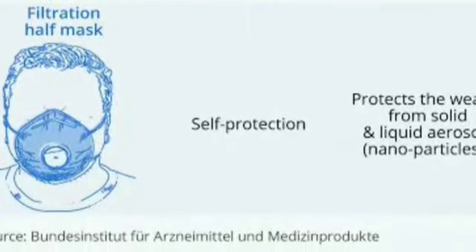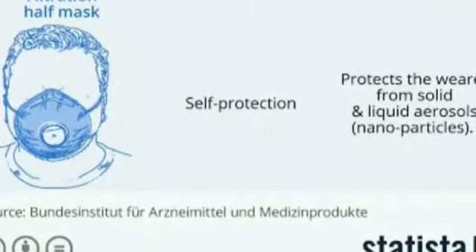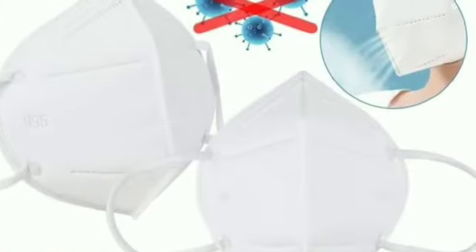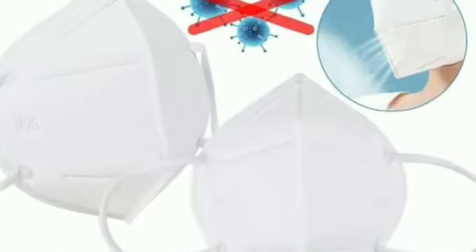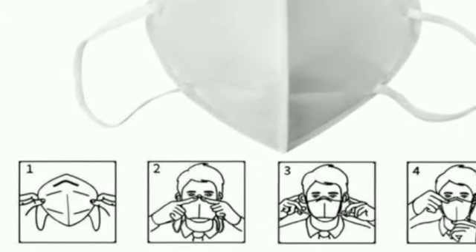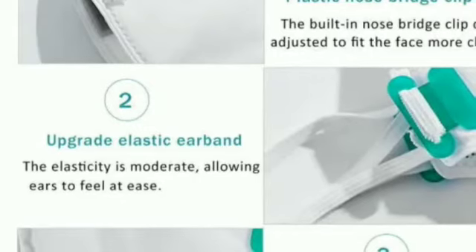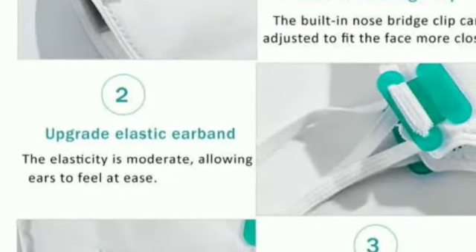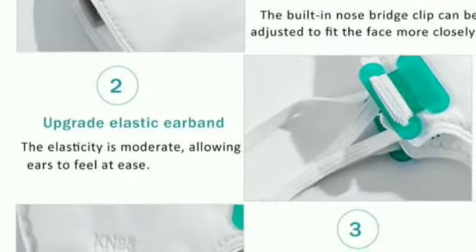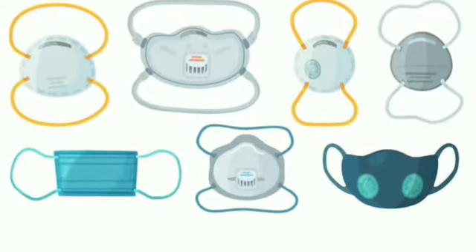Now, moving on to N95 respiratory masks. These are government-certified disposable respirator masks that block 95 percent of small airborne pathogens up to 0.3 microns, or 300 nanometers. They are made from high-quality activated carbon layers and polypropylene filters, with sturdy strong straps and a nose bridge that fits tightly. There is also an exhalation valve, but breathing becomes difficult due to the tight sealing, and they cannot be washed.